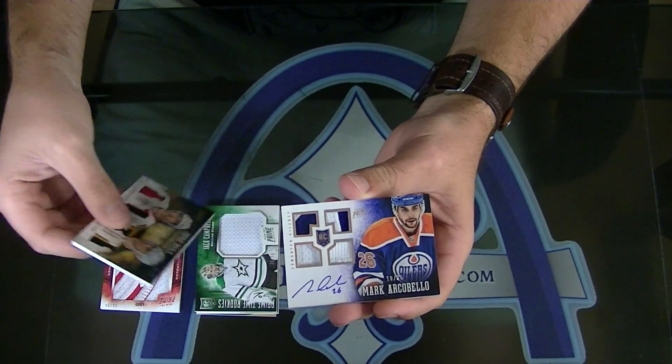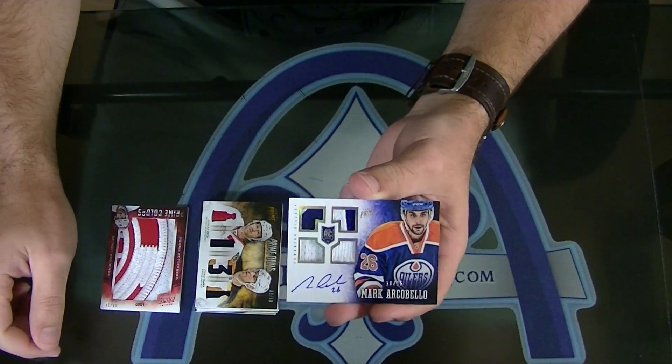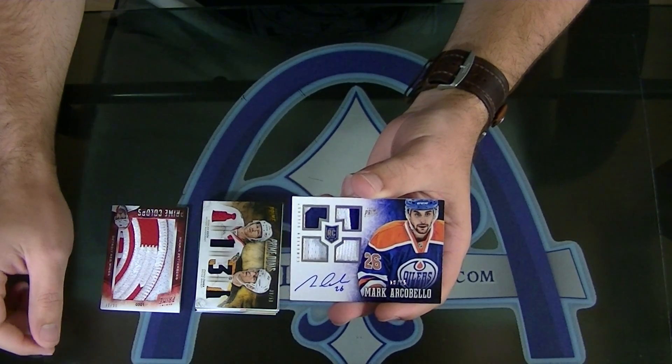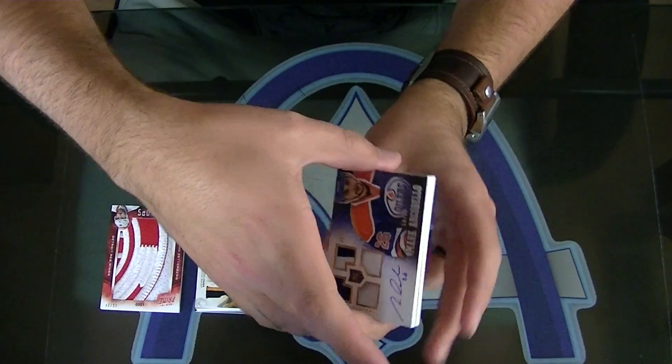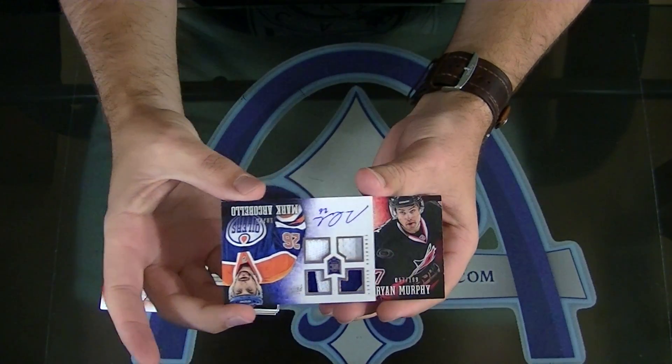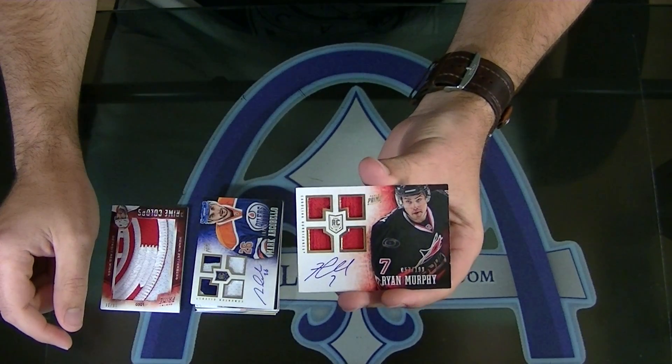Mark Arcarbello complete jersey rookie, numbered 18 of $25. Patch prime jersey, fight strap. And flip. Ryan Murphy, number to $199. Prime Rookies.